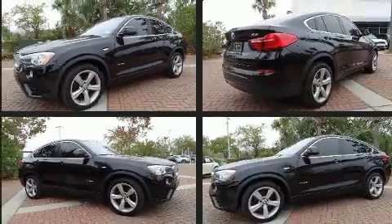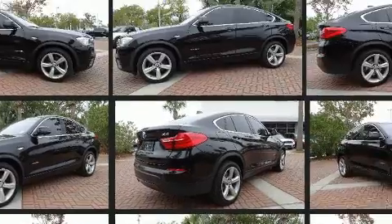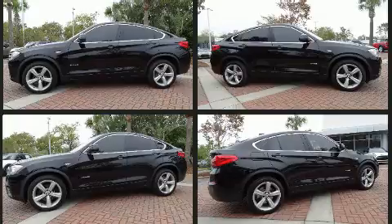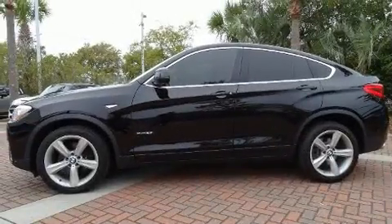BMW prioritized fit and finish as evidenced by a built-in garage door transmitter, power moonroof, and seat memory. Audio features include a CD player with MP3 capability and 16 speakers yielding a symphony-like audio experience.